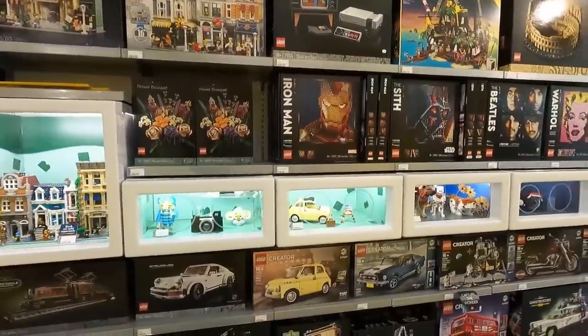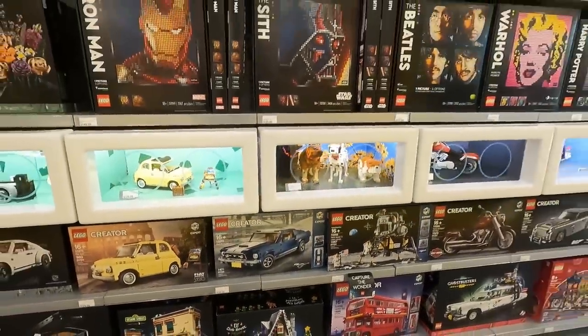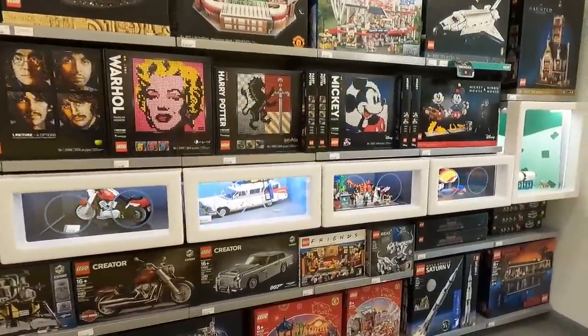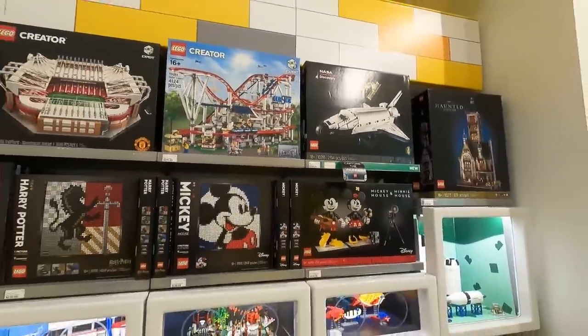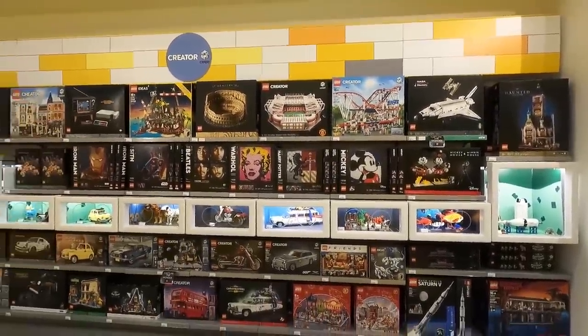I also see the assembly square, but I do not see the corner garage. Apparently the corner garage is leaving right away. Another one that's leaving right away is the gingerbread house — that'll be leaving this year as well. Same with the Saturn V maybe, and possibly the roller coaster. Some good stuff here in the LEGO Creator Expert, or adults welcome, as we'll call it.